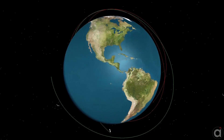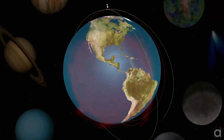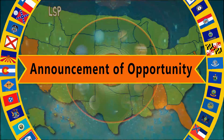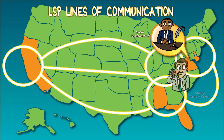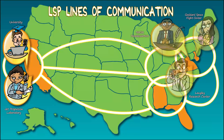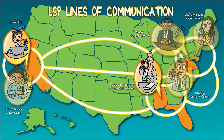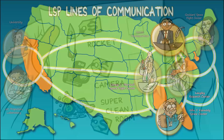LSP also provides spacecraft customers with early analyses and various web-based tools that supply mission designers with performance data for commonly used orbits. Once the AO proposal mission has been selected, LSP assigns a core Mission Integration Team, or MIT, with the responsibility of managing all integration and vehicle engineering aspects of the assigned mission.